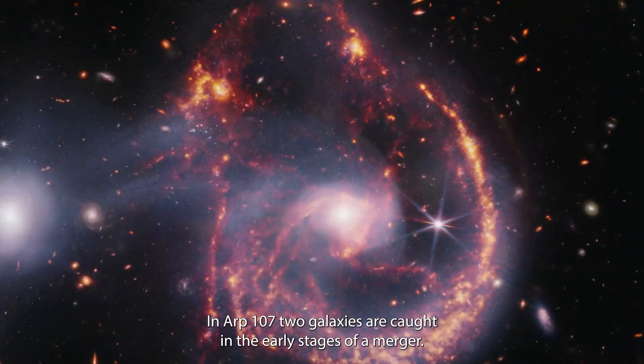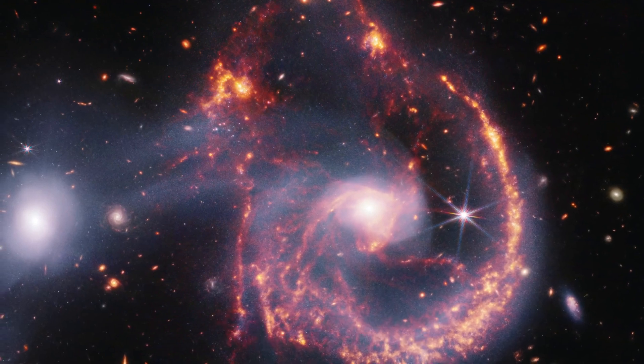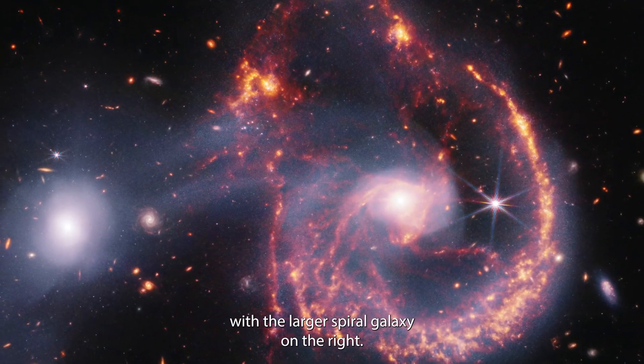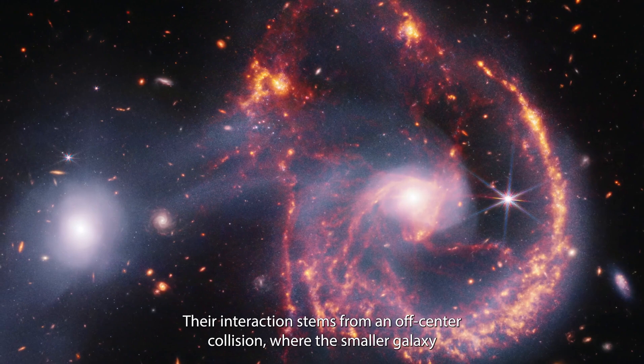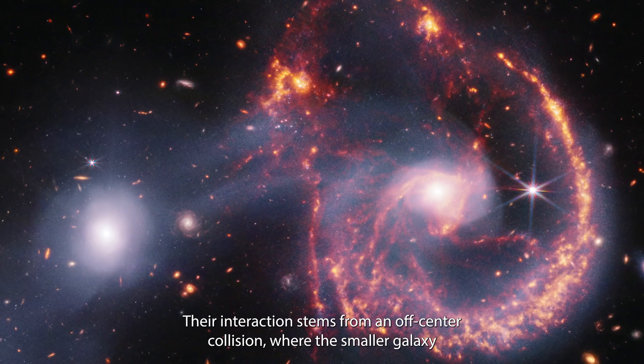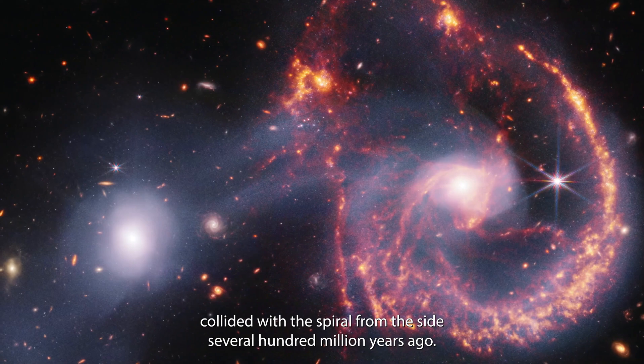In ARP 107, two galaxies are caught in the early stages of a merger. On the left, a smaller elliptical galaxy contrasts with the larger spiral galaxy on the right. Their interaction stems from an off-center collision, where the smaller galaxy collided with the spiral from the side several hundred million years ago.